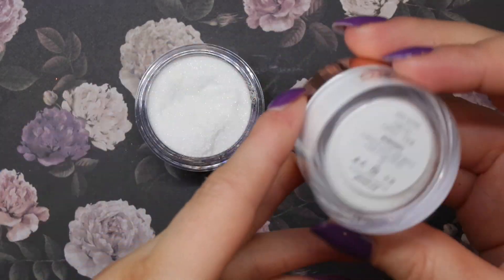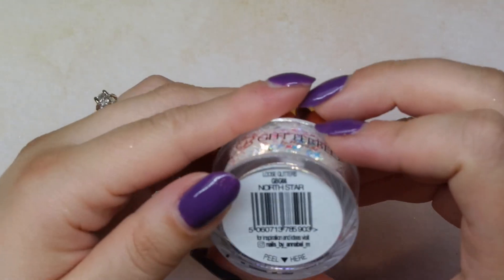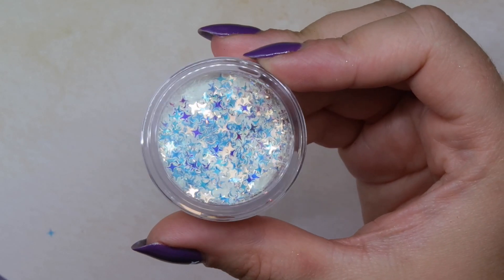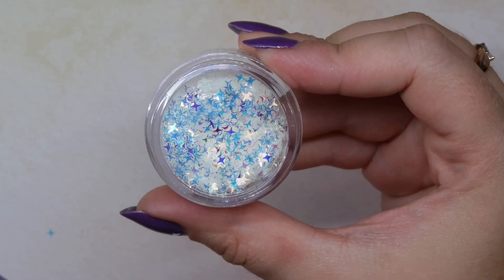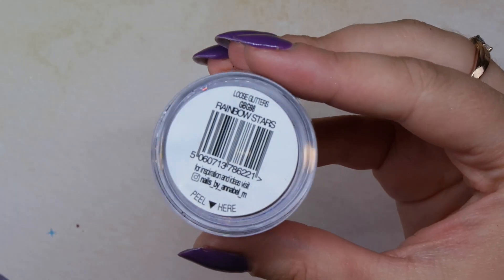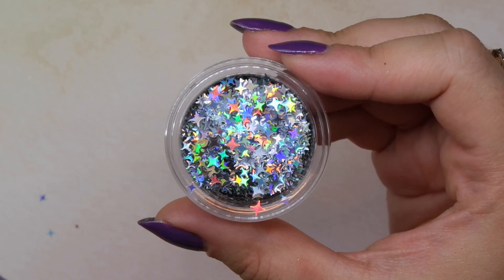Fairy Dust will work really well for sugar nails because heavier glitters tend to stick better. Then to go along with that, Opal is a multi-colored crystal-looking glitter — I personally feel both of these would be really good for sugar nails, especially for winter and Christmas with snowflakes. These are their star glitters — the first one, North Star, is an iridescent star glitter that looks purple, blue, or iridescent depending on the light, great for winter nails.